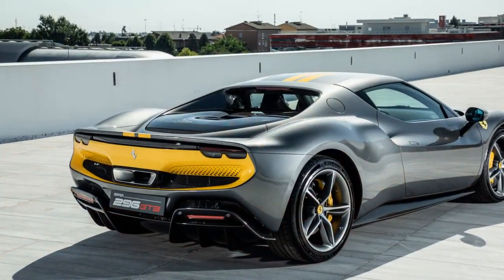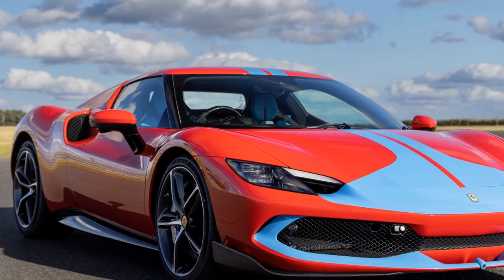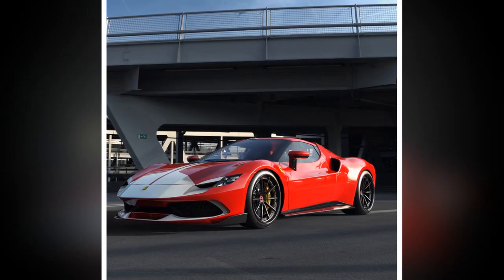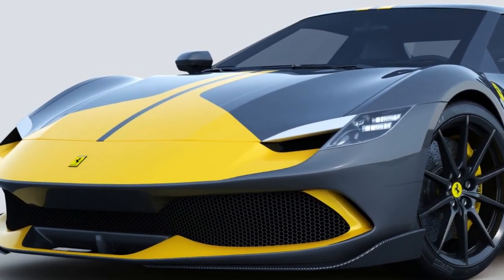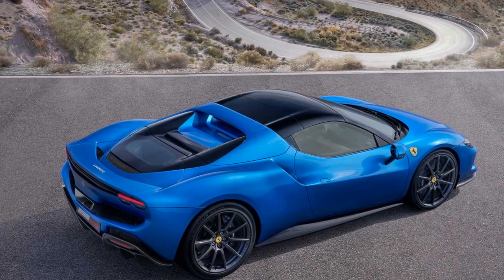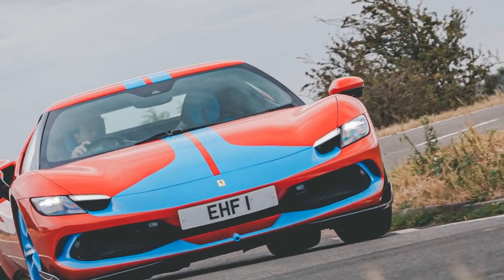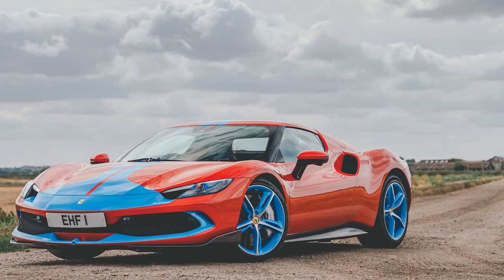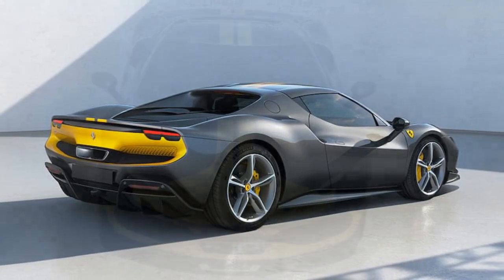While the Ferrari 296 GTB Assetto Fiorano is a marvel in automotive engineering and design, it does come with certain considerations that potential owners should weigh before making a purchase. The performance of the 2023 Ferrari 296 GTB Assetto Fiorano is nothing short of breathtaking. This hybrid supercar is designed to offer a thrilling driving experience, combining cutting-edge technology with classic Ferrari performance attributes. 1. Powertrain: the 296 GTB Assetto Fiorano is equipped with a hybrid powertrain consisting of a 3.0-litre twin-turbocharged V6 engine and an electric motor, together producing a combined output of over 820 horsepower, making it one of the most powerful V6 hybrid cars on the market.